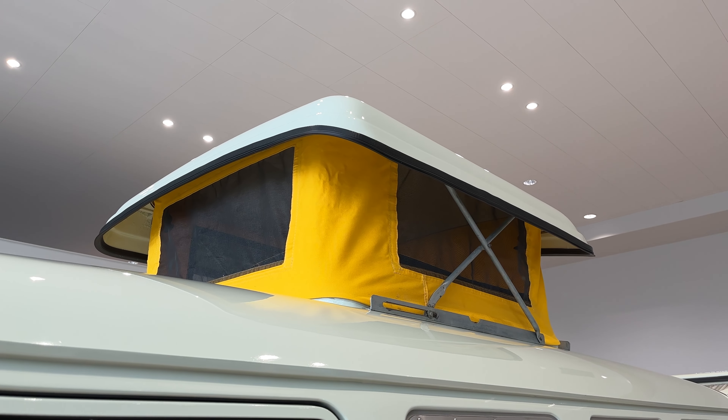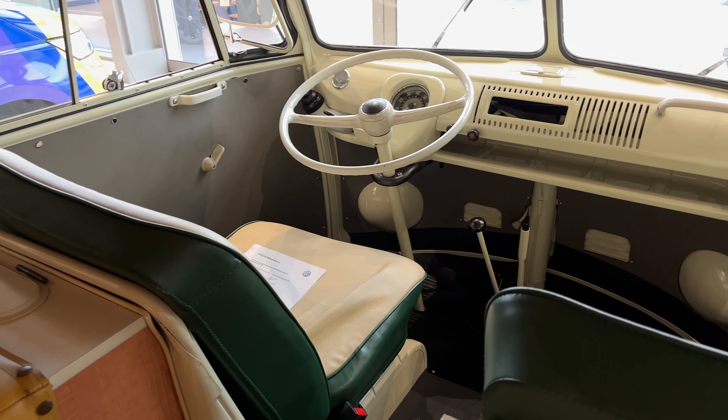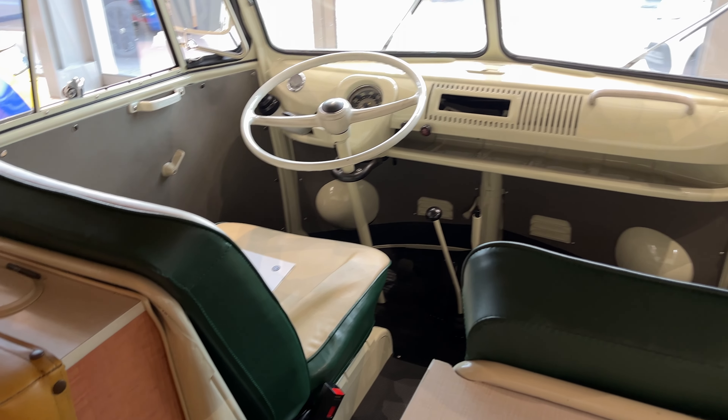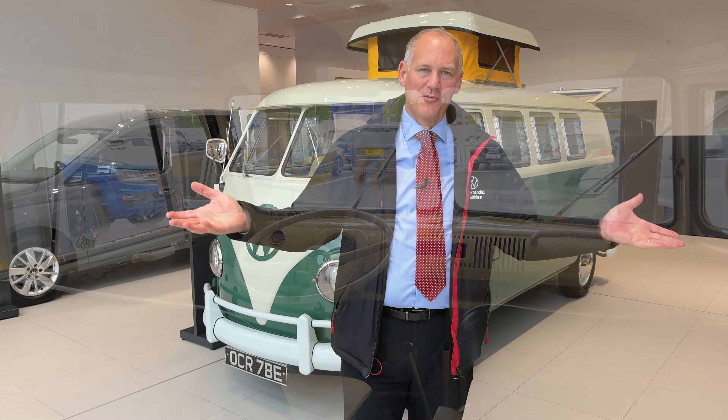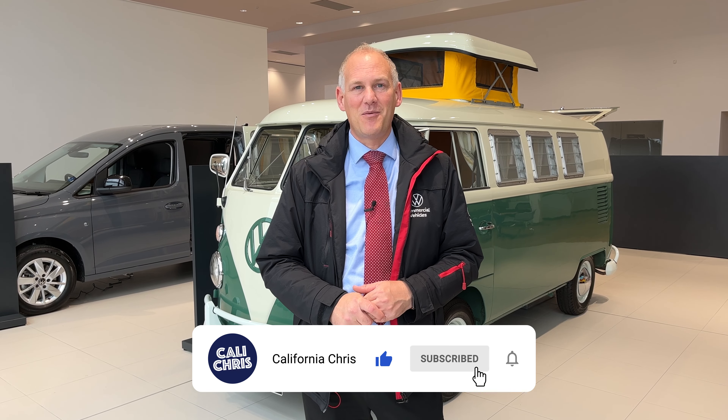I hope you enjoyed today's video having a look at the T1 split screen behind me. This is actually the second time I've seen this split screen — we had it on loan when we opened Liverpool in 2011. Unfortunately I wasn't doing California Chris at that time, so we didn't get a video on it, but we had a chance to do it today and show you how lovely this particular vehicle is. If you enjoyed today's video, give us a thumbs up. Pop any comments in the box below — have you owned one of these in the past, or do you have one now? Please subscribe and we'll see you next time.